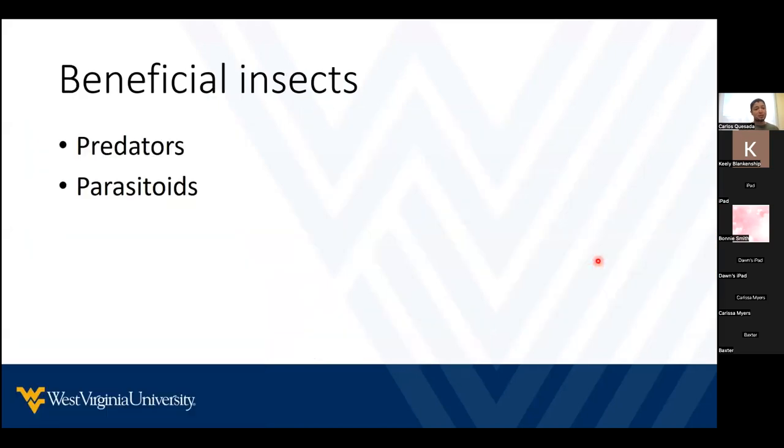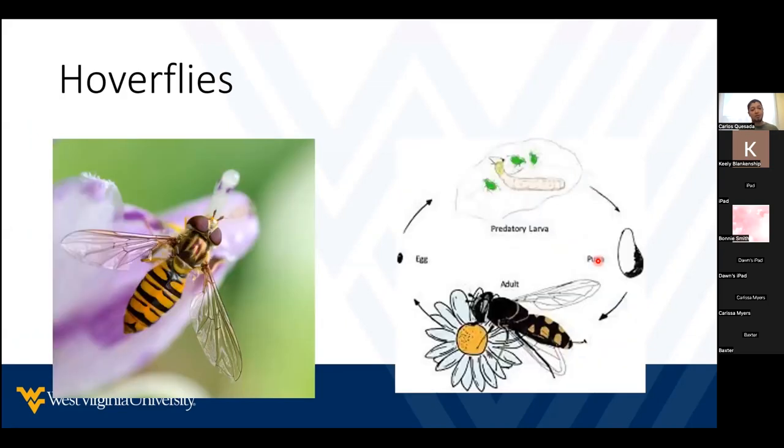I already mentioned some of the beneficial insects we can find in our gardens. Hoverflies are very common. A lot of people confuse them with bees because of the color, but these are actually flies — you can distinguish them by their eyes, and they only have one pair of wings. If you are outside and sweating, they will try to suck the sweat from your legs. People feel they're biting, but they cannot bite or sting. They are very important predators during the larva stage of aphids.